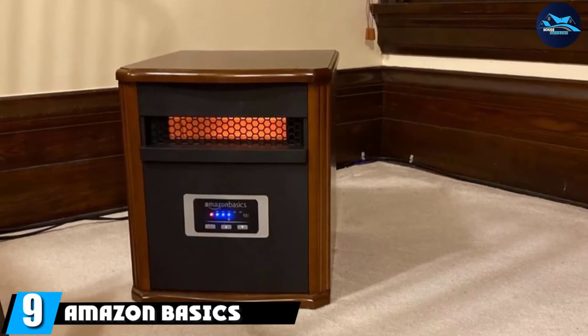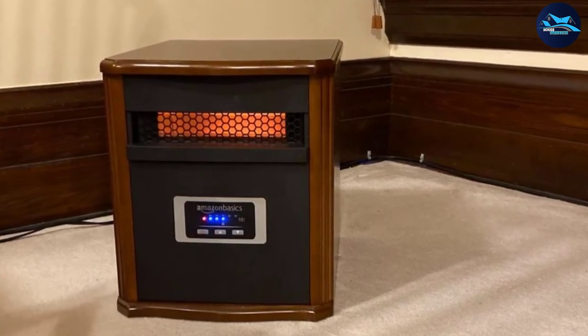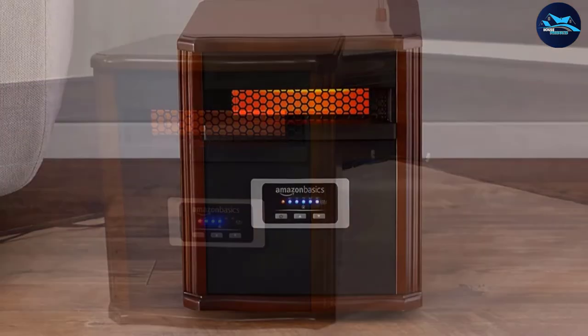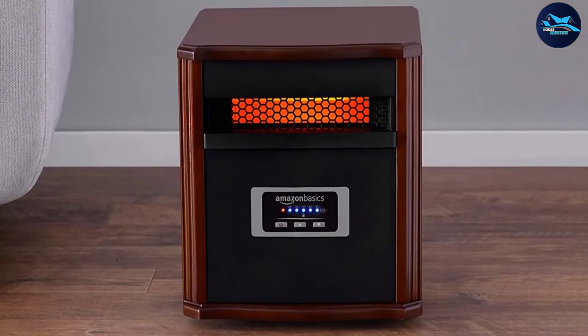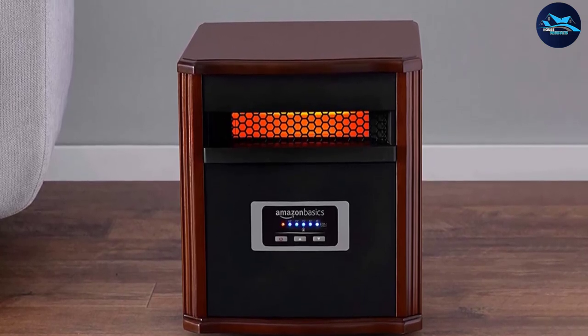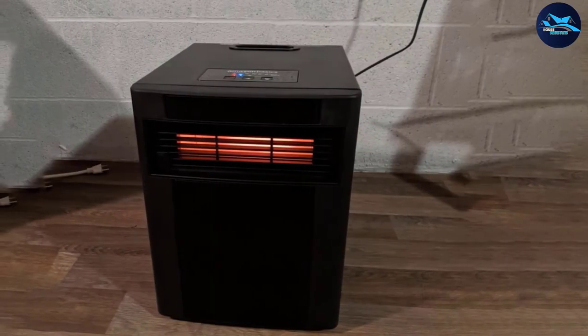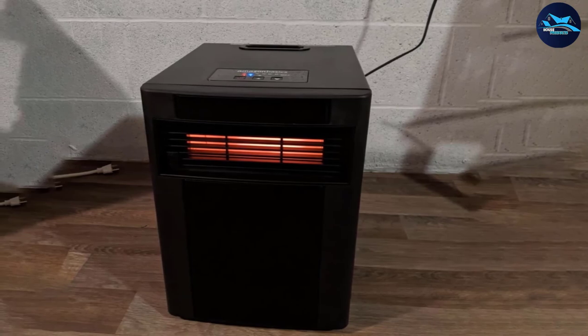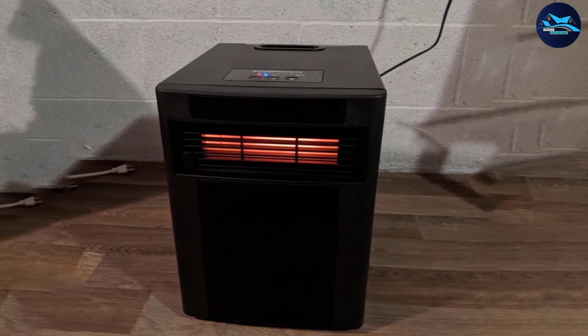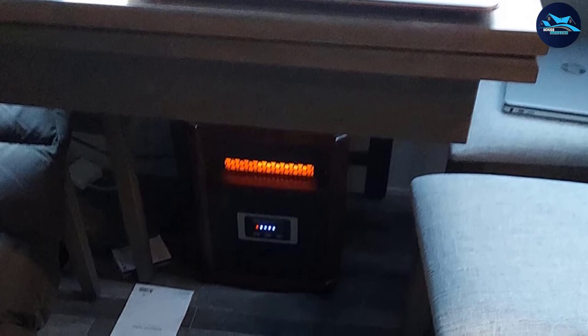Next at number 9, we have the Amazon Basics Portable EcoSmart heater. If your home needs an elegant touch and a warmer environment, this might be a great addition. With its unique appearance, the product looks like a side table or showpiece while significantly adding warmth to the room. With six heat settings and four infrared heating elements with 750W and 1500W power settings, it will keep you warm without draining too much energy. Its eco-smart design means you won't have to empty your wallet trying to stay cozy in the winter.